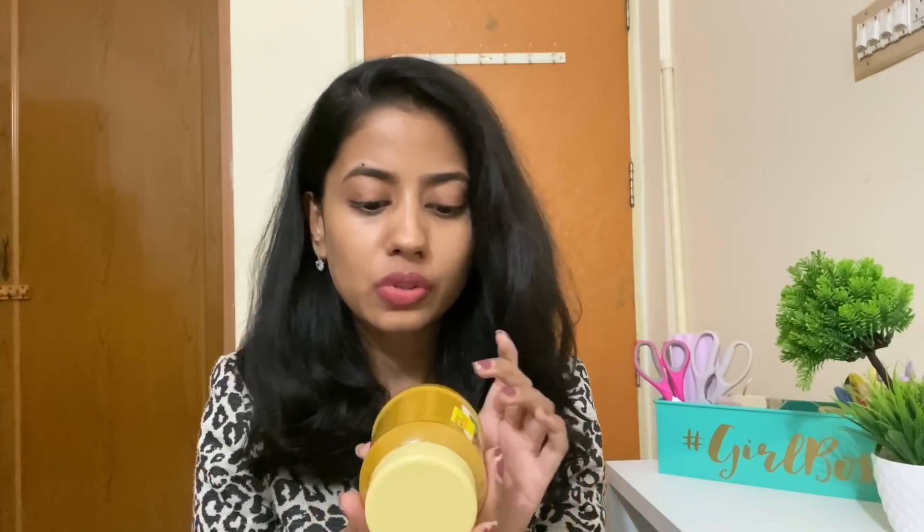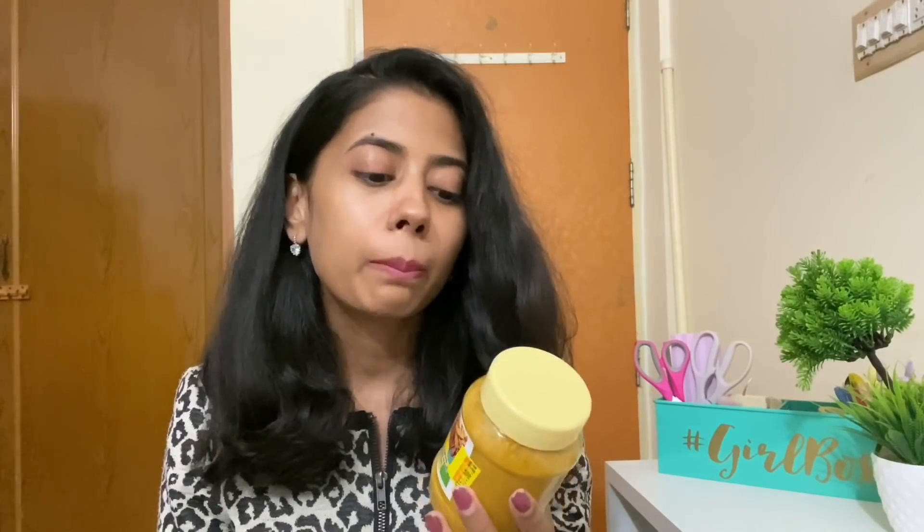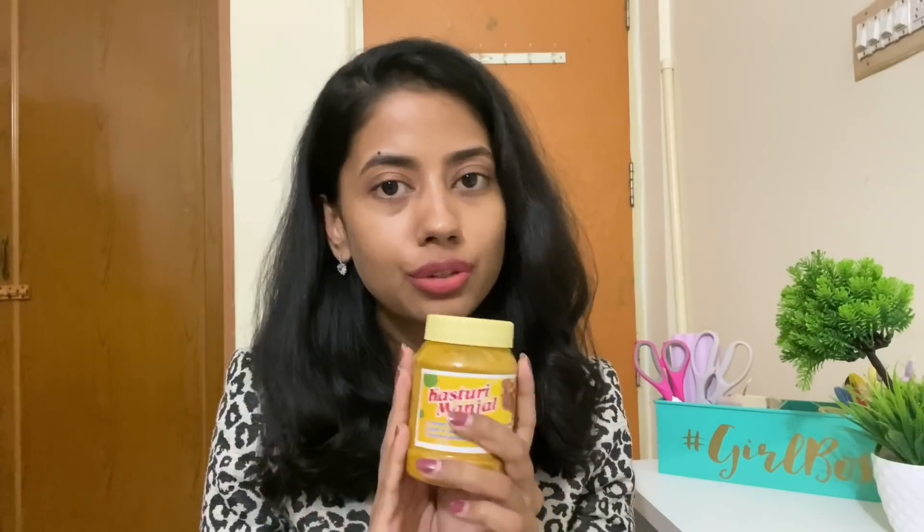I don't know which brand this is, but this was gifted to me by a friend — because apparently that's easy, like 'let's just go out and buy kasturi manjal for her and she'll be really happy!' And I am! This is just about 150 rupees; I think it was from Kerala. Now, kasturi manjal is amazing, but I know a lot of people are allergic to it and it can irritate your skin because it gives you that tingling sensation. So if you are allergic, you can simply skip this and use honey instead.